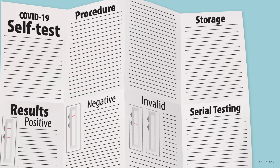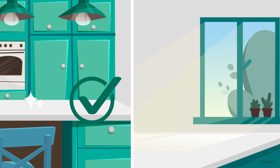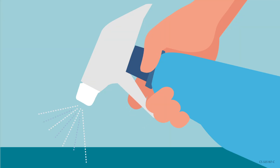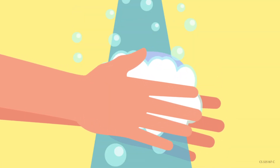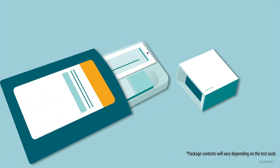Here are some tips for using COVID-19 self-tests. Follow instructions for storing the test until you are ready to use it. Some tests require a flat surface and shouldn't be used in direct sunlight, as extreme temperatures can damage the test. Disinfect or clean the surface where you will complete the test and wash your hands. When you are ready to use the test, make sure the test appears as the manufacturer described.